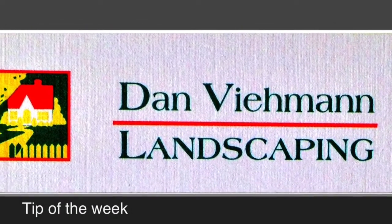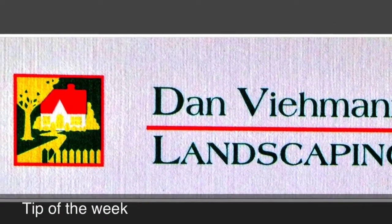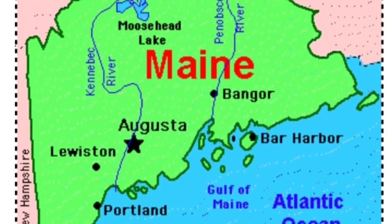Welcome to Dan Veeman Landscaping's Tip of the Week. This Monday's little video is not really a tip, but more of an informational clip on our state tree here in Maine.